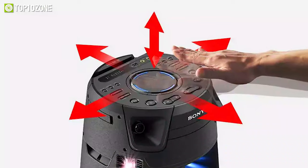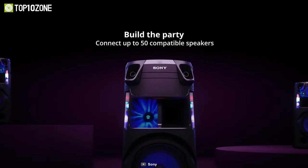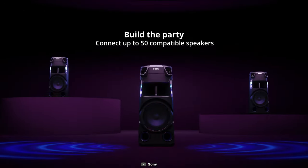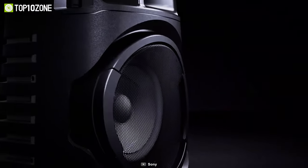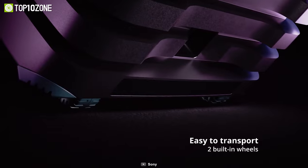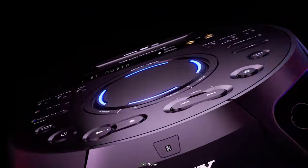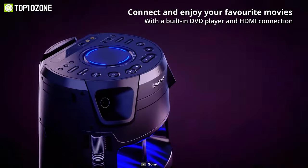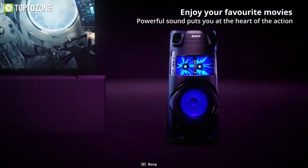It also has gesture control using simple hand movements. The speaker can be connected with up to 50 compatible Sony Bluetooth speakers with synchronized sound and lighting via wireless party chain. It is durable and easy to transport with a hard plastic exterior, strong corner protectors, a carry handle, and casters. You can even pair it with your TV for a more immersive film and TV experience.